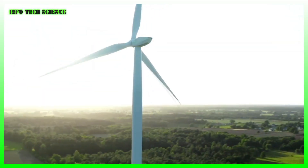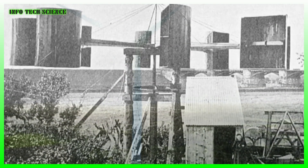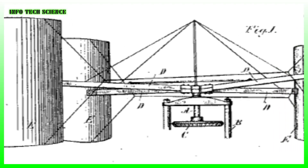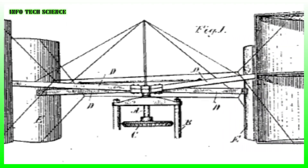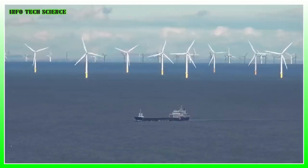The first documented windmill-powered machine was a musical organ credited to Greek inventor Hero of Alexandria, likely around 100 AD. Over the following centuries, farmers in Persia and China refined wind power technology to boost food production. Since then, there have been many ideas about how to harness the wind.